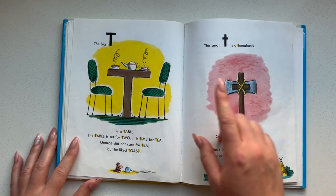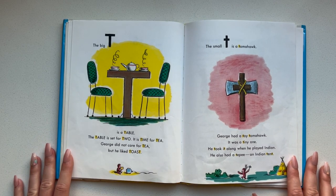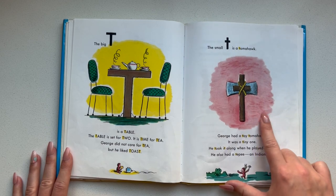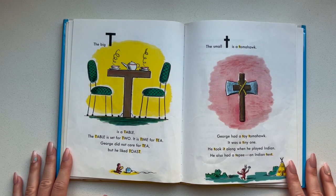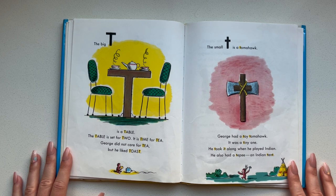The big T is a table. The table is set for two — it is time for tea. George did not care for tea, but he liked toast. The small T is a tomahawk. George had a toy tomahawk — it was a tiny one. He took it along when he played Indian. He also had a teepee, an Indian tent.